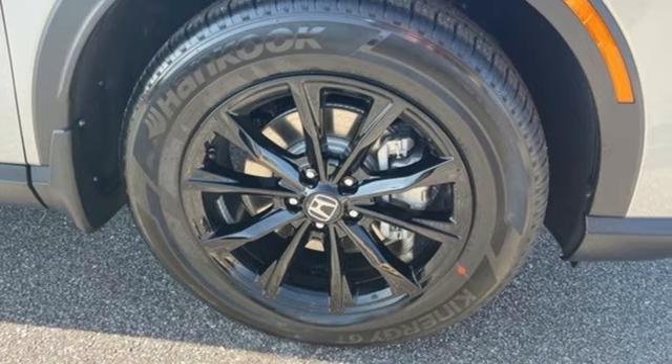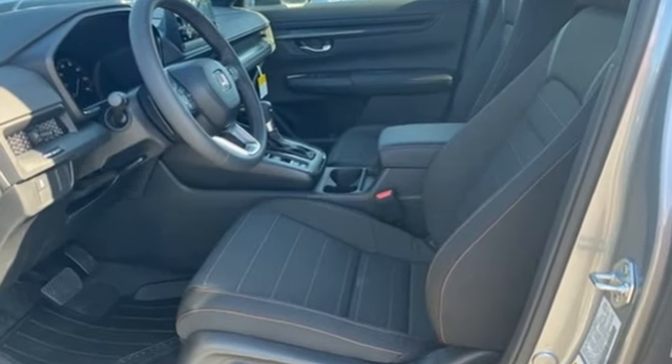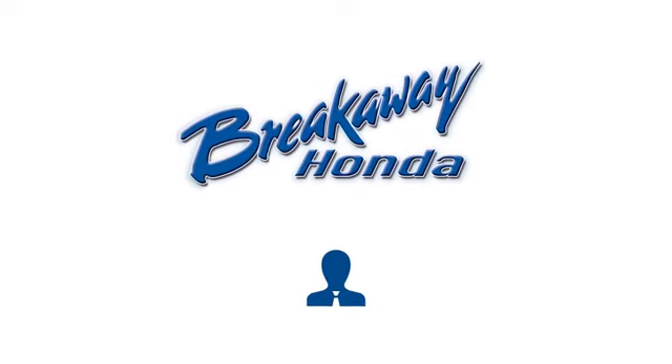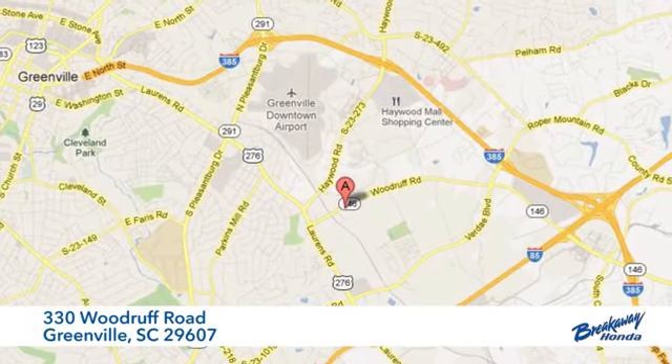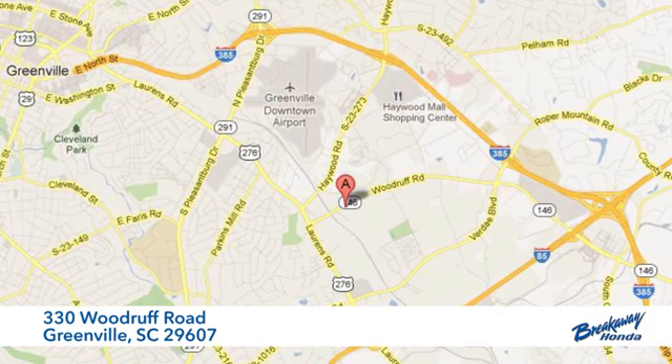It's a Honda, so longevity comes standard. You'll never know until you try. Test drive it today. Call, click, or stop in today. We're conveniently located at 330 Woodruff Road in Greenville, South Carolina.